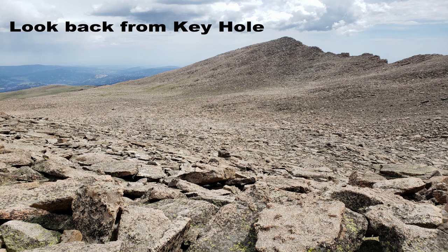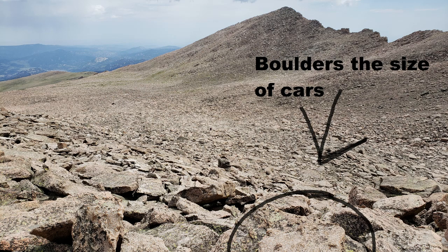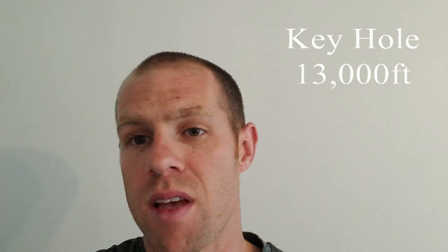The boulders are the size of cars, and being very careful where you step is going to be super important, especially if there's snow, because you can step through. Once you hit the keyhole, you're going to be scaling on the side of a mountain with a long slide down — possibly a drop of a thousand feet or so in some sections.